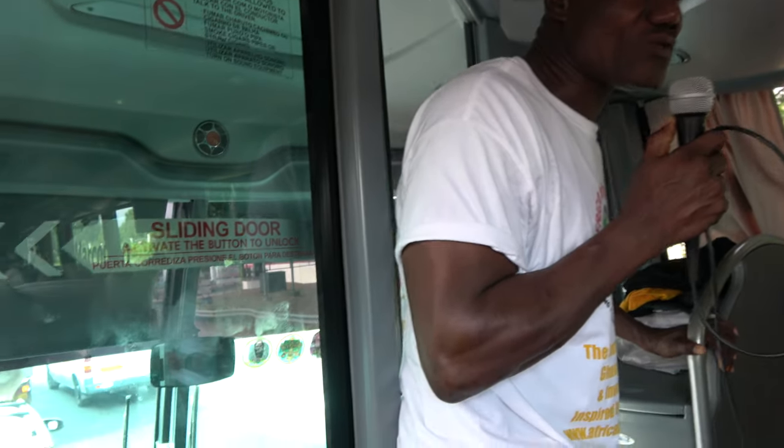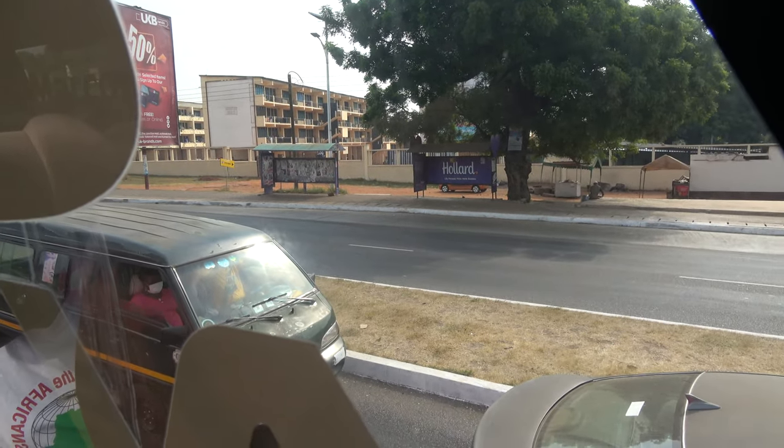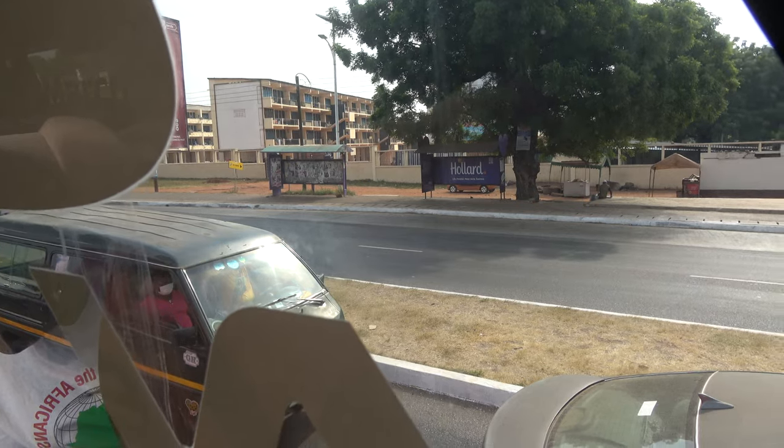The edifice that you see on the left — those buildings on the left — are for the security services. They live there all the time with their families. Some of them are soldiers, some of them are police officers, and some of them are customs officers.